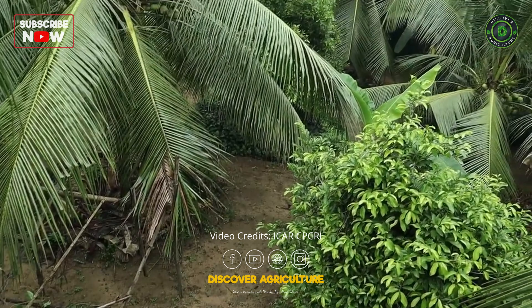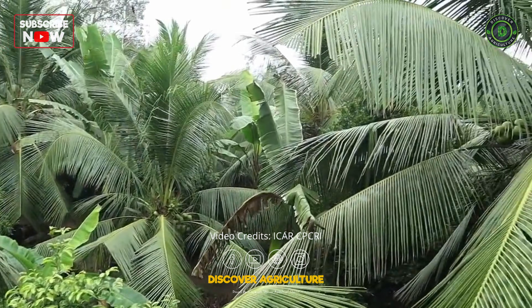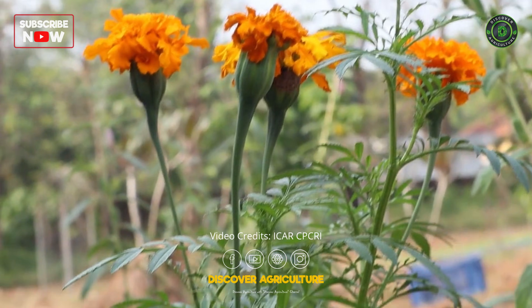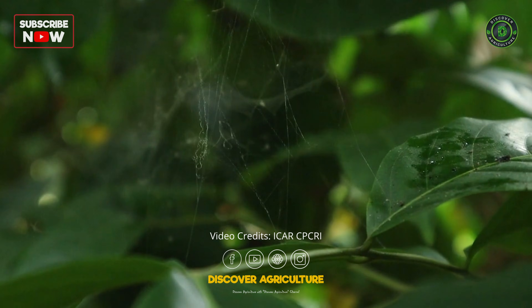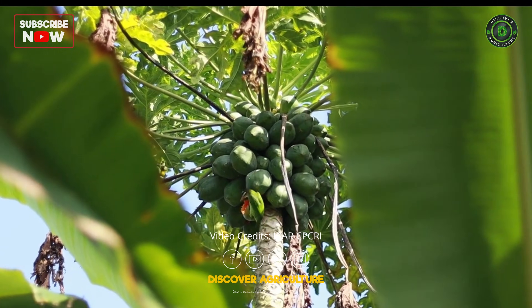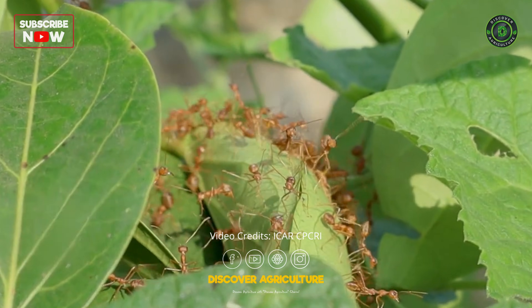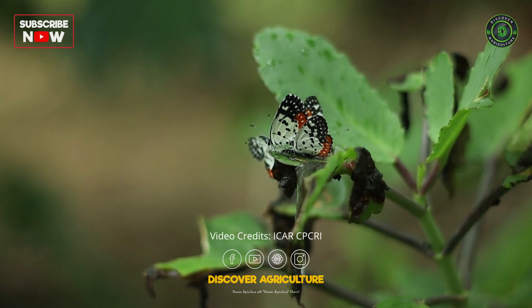This multi-cropping dynamic system is quite vibrant with enormous pollinators such as bees, flies, and butterflies attracted by the blooming flowers, and providing habitat for general predators like spiders, parasitoids, birds, bats, and rat snakes, enhancing species richness and diversity and making an absolute equilibrium with nature for the sustenance of all organisms.